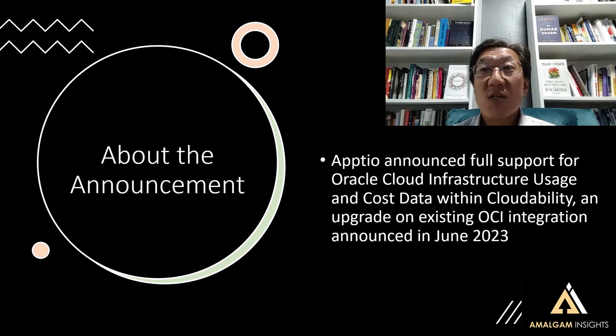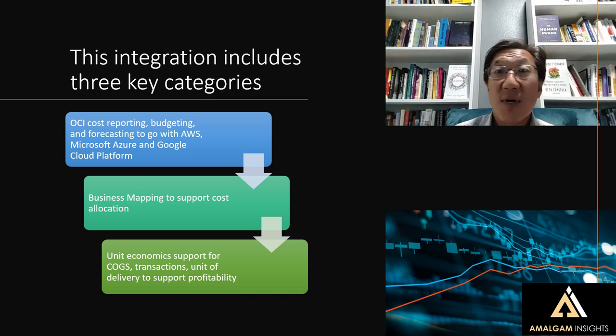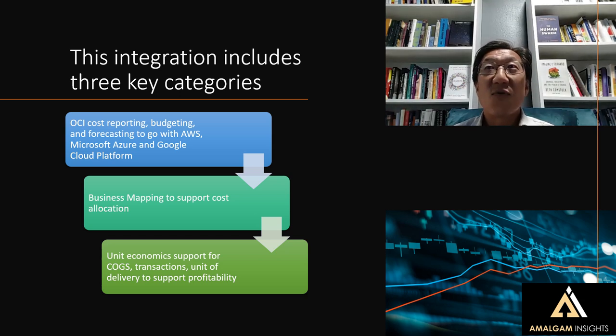With this integration, there are three key categories of functionality that are interesting here. First, we've got cost reporting, budgeting, and forecasting to go along with existing support for Amazon Web Services, Microsoft Azure, and Google Cloud Platform. It's interesting to see that we will now be able to do better comparative visualizations of reporting, budgeting, and forecasting across these four clouds in what is increasingly a multi-cloud world.